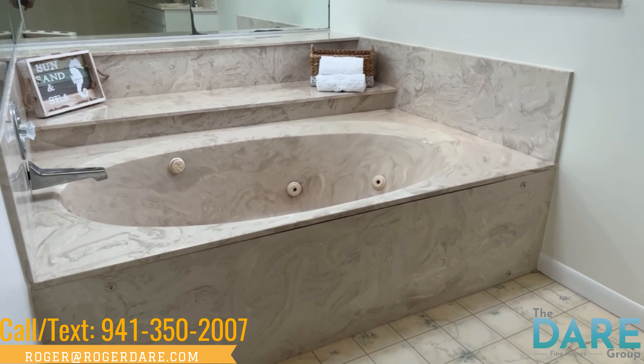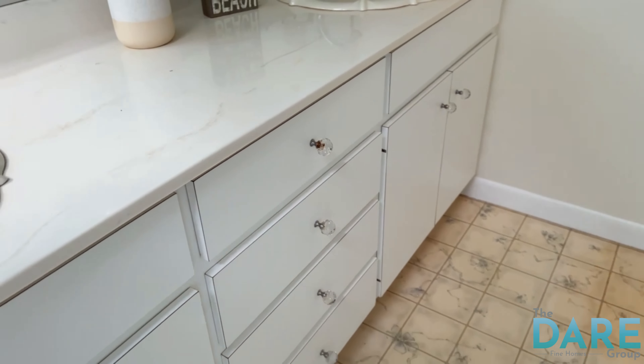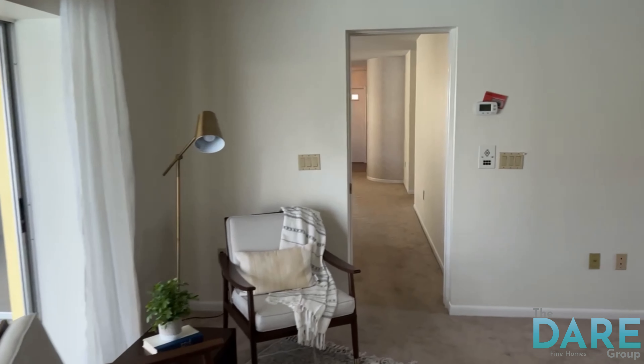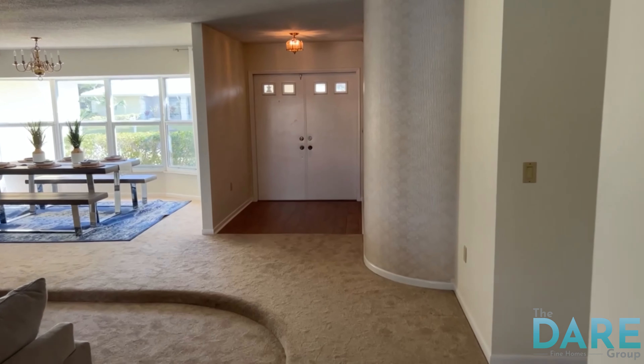We've got that old tub, old cabinetry, old countertops — it's just a total redo. It's not a gut job, but it just needs to be redone. It would be a really nice home, and as I said, quite large. It's almost too large for a retired couple unless you've got a lot of guests and grandchildren coming.